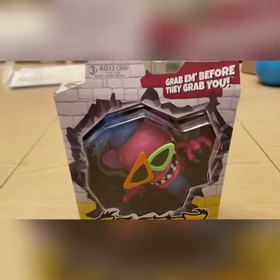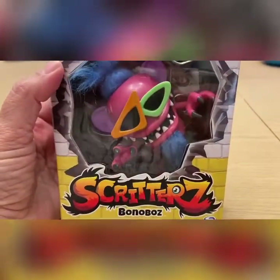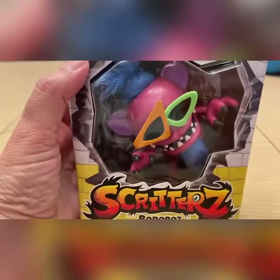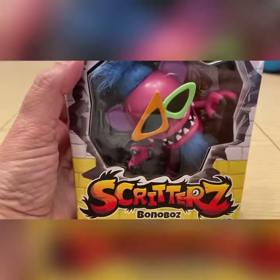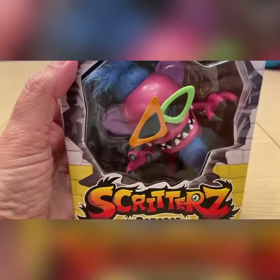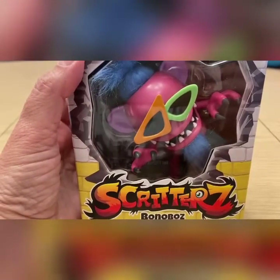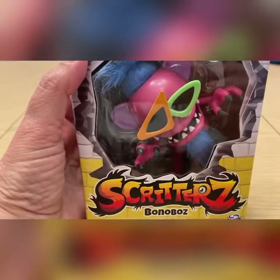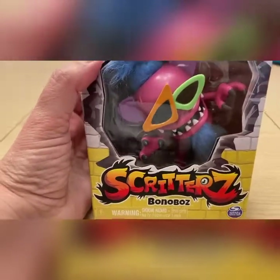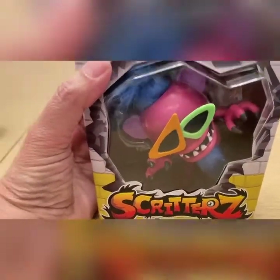Hey everybody, it's Patty from Chatty Patty's Place. I want to tell you about a fun interactive toy from Spin Master called the Scritters. I first saw the Scritters at Toy Fair last year. They're so much fun — they react to sound, touch, and music, and they can clip onto things like a backpack, a shelf, a frame, anything you'd like. I have a little video from Toy Fair that I'll post after I introduce you to these Scritters.